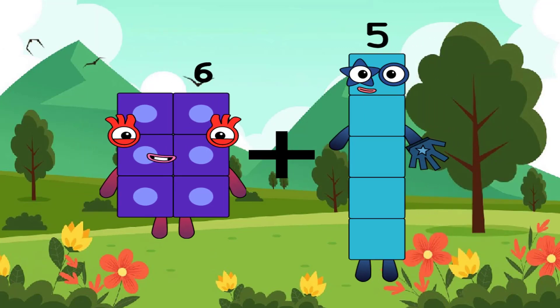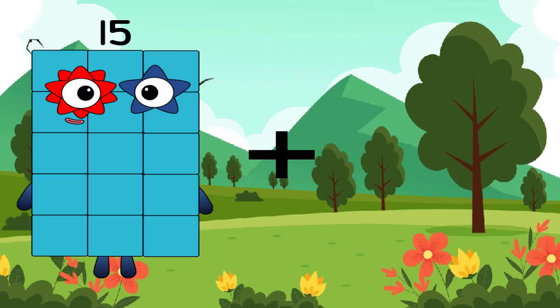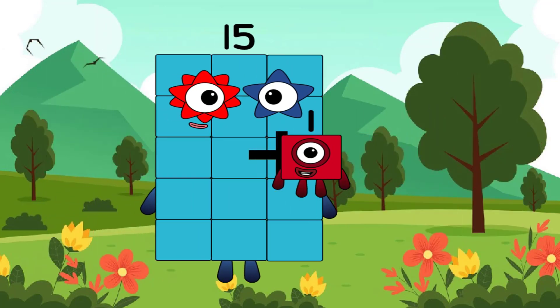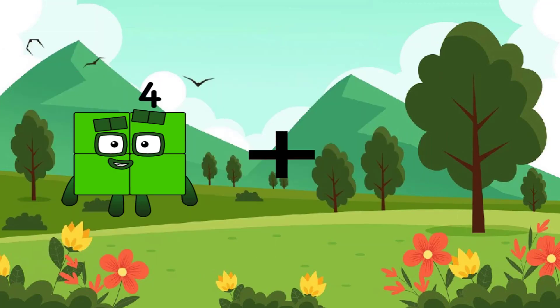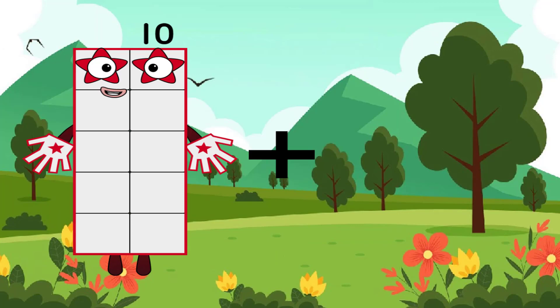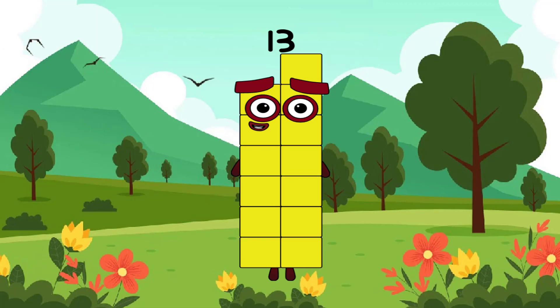10 plus equals 11 again. Wow, it's a beautiful number, right? 10 plus 15 equals 16. 10 plus 3 equals 13.